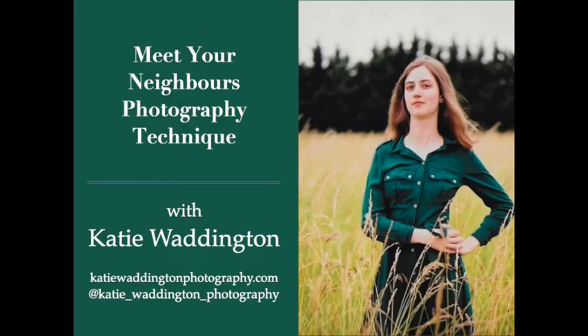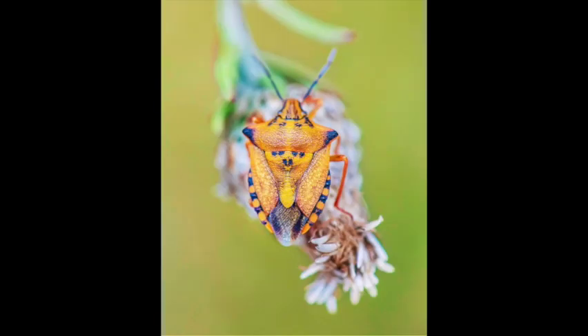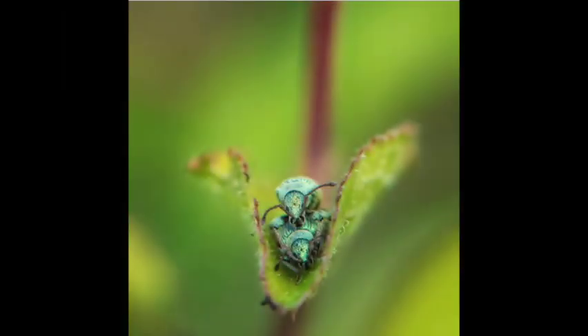In case you missed any of our previous sessions, you can find links to them under Happiness Hour, and that link will take you to my YouTube channel. Tonight's guest is Katie Waddington. Katie is a wildlife photographer joining us from the United Kingdom. She strides to take something most people consider mundane and bring out its intricate patterns that escape the naked eye. You can see more of Katie's work on Instagram at katie_waddington_photography, and on her website at katiewaddingtonphotography.com. Welcome to the Happiness Hour, Katie.